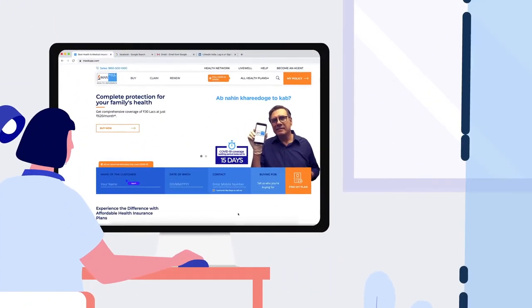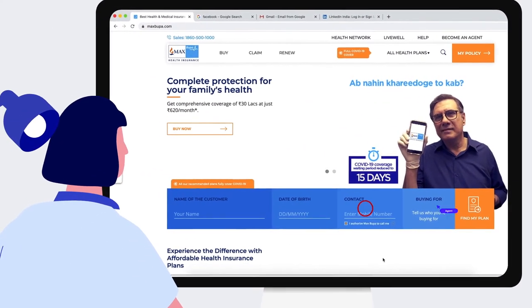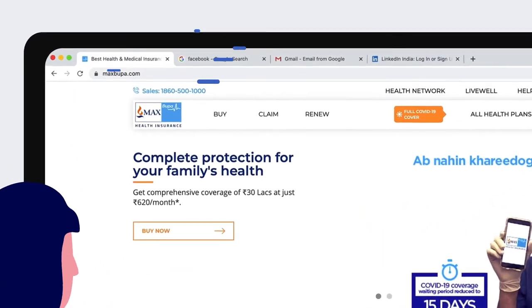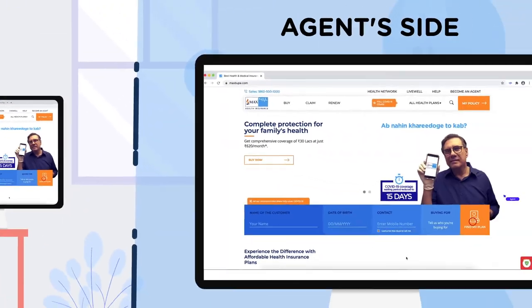The agent can then see the customer's browser tab and can assist them in real time for the entire form filling journey. However, the other tabs on the customer's screen are not visible to the agent.